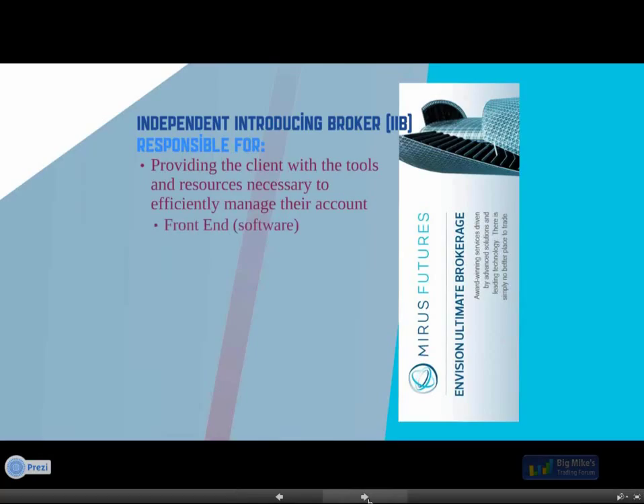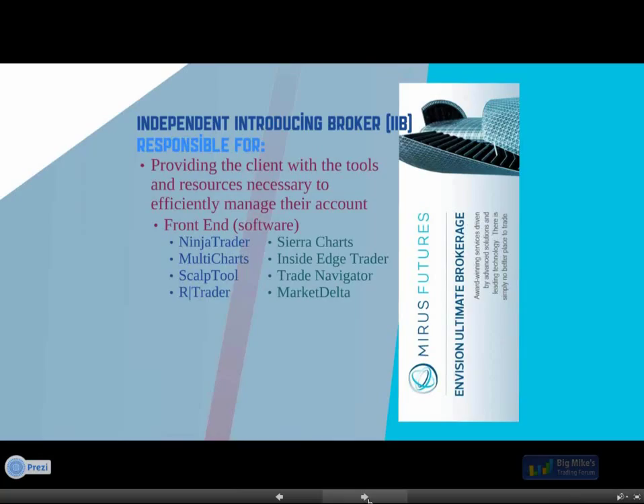You guys use front-end software, whether that's what you find on our website — NinjaTrader, MultiCharts, ScalpTool, and RTrader — or if you're connecting to Zenfire and your account at Mirus through other platforms like SierraCharts, InsideEdge, Trade Navigator, or MarketDelta. Zenfire is a technology that fits in with a lot of these different front-end softwares. We leave it to software developers to develop products that fit a niche area — for example, MarketDelta or IRT for volume profile or footprint charts. Most of our core business is in the platforms on the left, but you also have the capability to use some we don't support in-house yet.